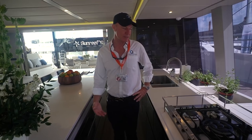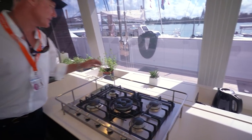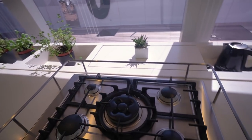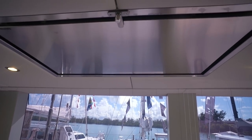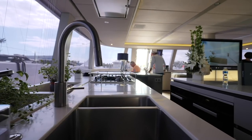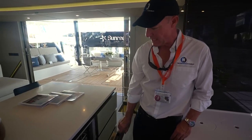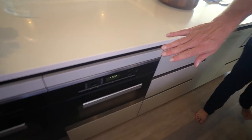We chose Miele appliances for this build. The owners had good luck with them and they have a very high-end line that fits perfectly with the boat. We have an insert here to store some things in the back, a five-burner stove, an overhead vent that vents overboard, an area for an herb garden, and a spice rack incorporated here that makes good use of this space and is easily accessible. We also have a dishwasher, microwave, and oven.